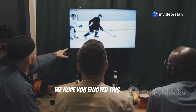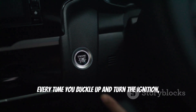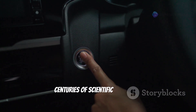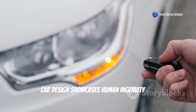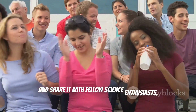We hope you enjoyed this journey through the physics of car design. Every time you buckle up and turn the ignition, you're embarking on a journey powered by centuries of scientific principles. From aerodynamics to self-driving systems, car design showcases human ingenuity and our thirst for knowledge. If you found this video enlightening, like, comment, and share it with fellow science enthusiasts.